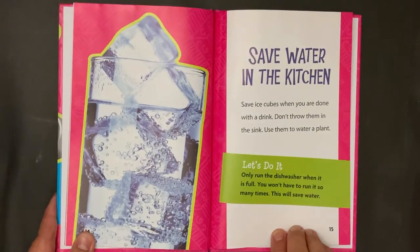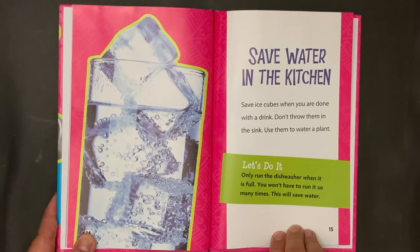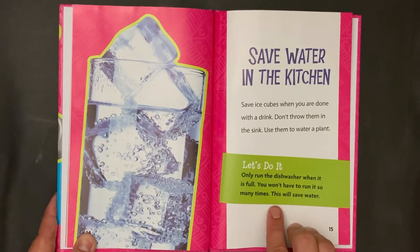Save Water in the Kitchen. Save ice cubes when you are done with a drink. Don't throw them in the sink — use them to water a plant. Let's do it! Only run the dishwasher when it is full. You won't have to run it so many times. This will save water.